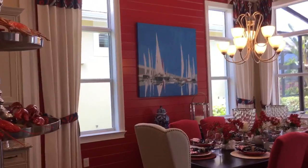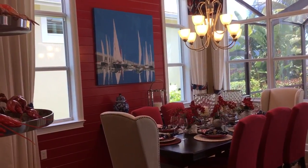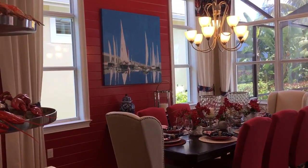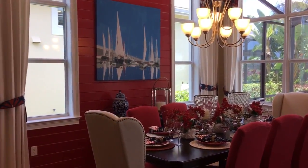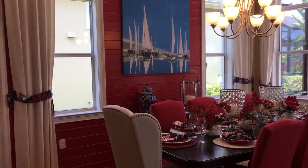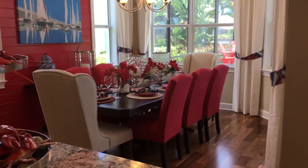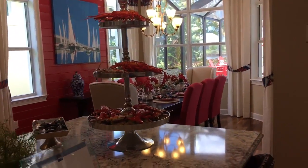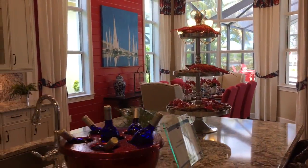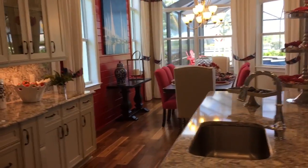It's interesting that this is the prosperity corner back here, and they've got the fiery pointy-shaped sails, the blue water of the picture, and the red of the fire element. It's interesting to see how powered up that back corner is. Usually I try not to over-fire it, but in this case it might just work for them.